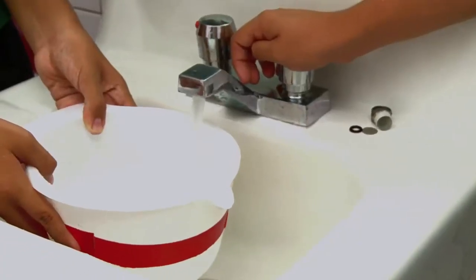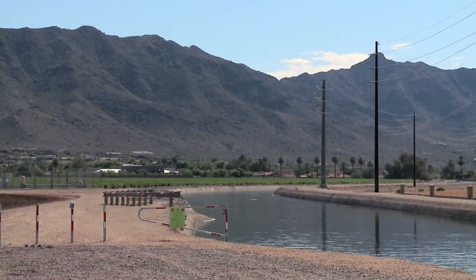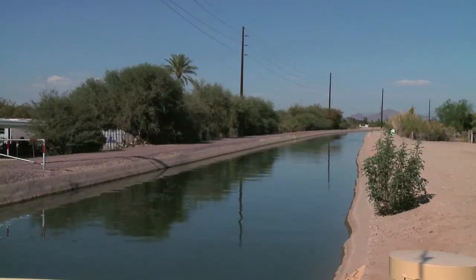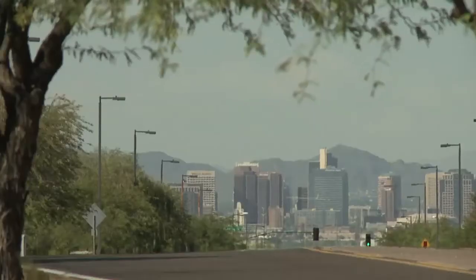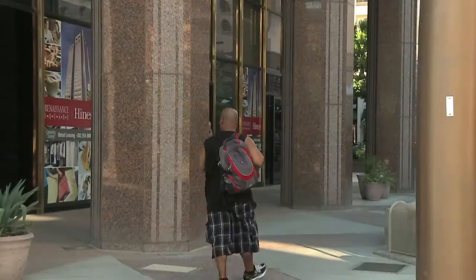We're really trying to say, okay, how much water do you use? Where does it come from? And then how is it connected out there to those special places that we have in Arizona, those special water places? Waterways that connect to Phoenix to supply the farms, businesses, and people who live here.